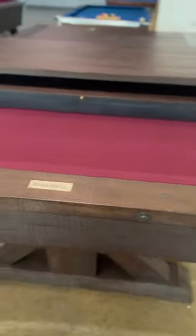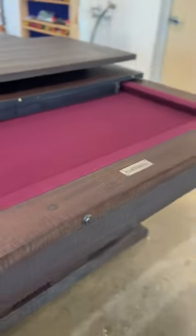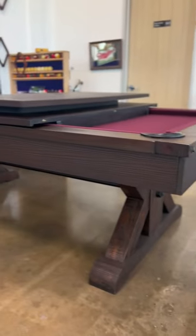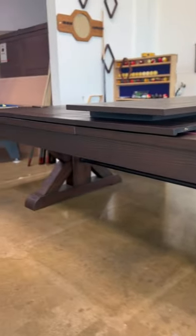This is the Otis Pool Table by Plank & Hydeco. It is offered in a smokehouse and weathered gray finish. With available dining top and ping pong options, this table is a must-have in any modern or rustic dining room anywhere in Texas.